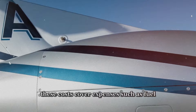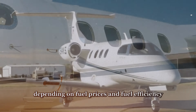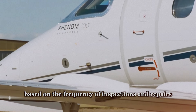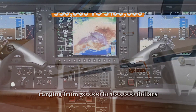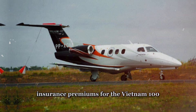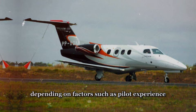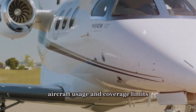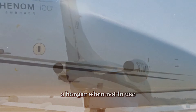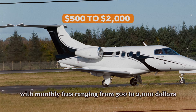These costs cover fuel, which can range from $400 to $600 per hour depending on fuel prices and fuel efficiency, and maintenance, which can vary based on the frequency of inspections and repairs, with annual maintenance costs ranging from $50,000 to $100,000. Insurance premiums for the Phenom 100 typically range from $15,000 to $25,000 per year. Hangar fees can vary depending on location and facility, with monthly fees ranging from $500 to $2,000 or more.